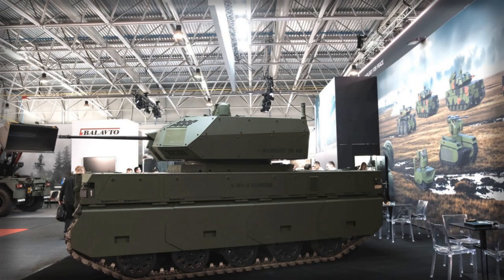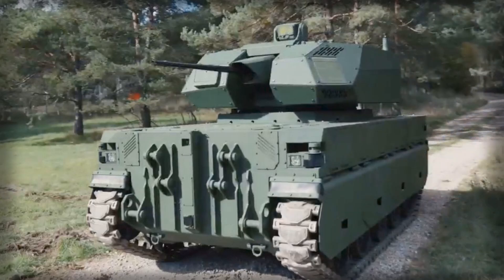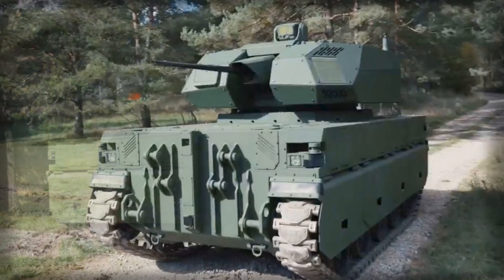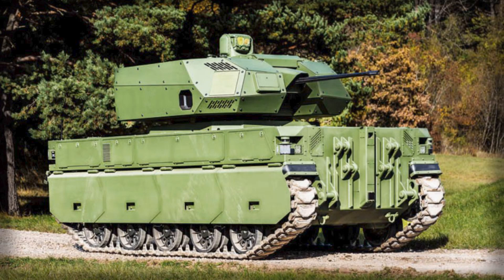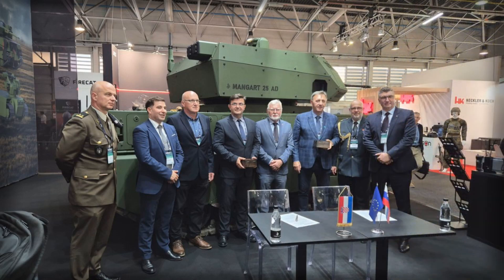It is a template for how central European industry intends to field practical, scalable robotics at the edge of air defense. Ultimately, the Komodo with Mangar 25 AD arrives as European militaries recalibrate for a drone-saturated battlespace. If testing and certification stay on track and the promised performance bears out, the system could provide a durable ground-based complement to mobile SHORAD batteries, protecting high-value sites and moving with mechanized forces without demanding scarce crews.